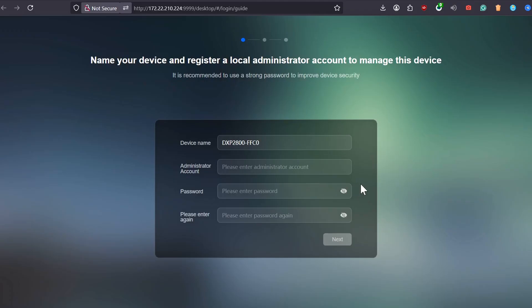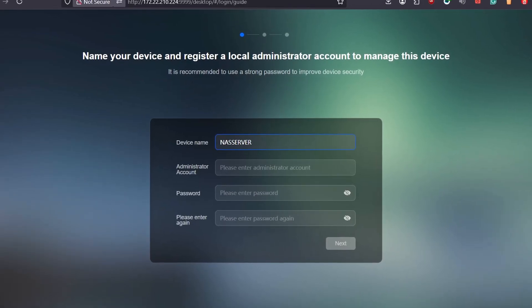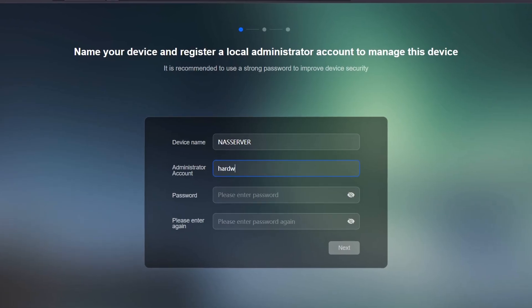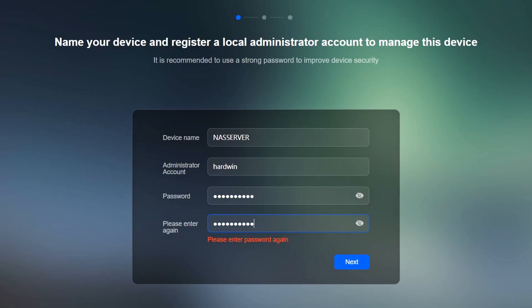The Setup Wizard makes it foolproof. Create a volume, choose a RAID mode, set a password and you're ready to go. You can monitor CPU usage, RAM usage, and temperatures, and manage everything with just a few clicks.